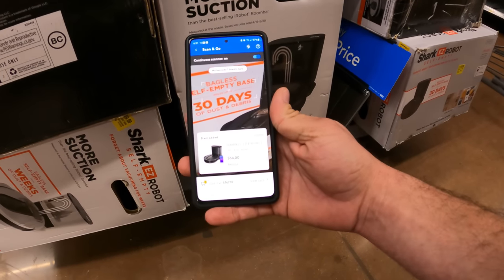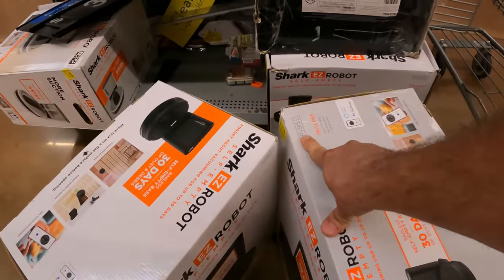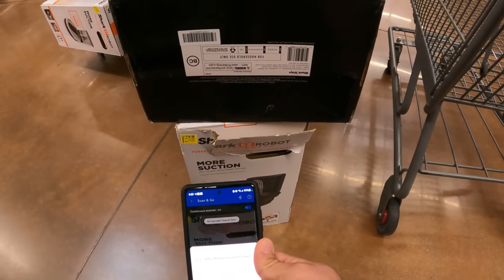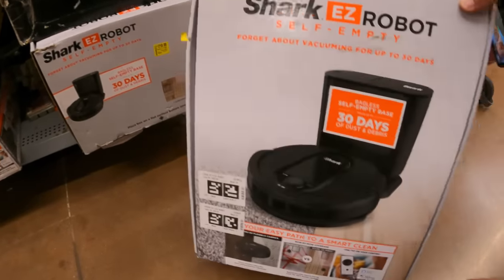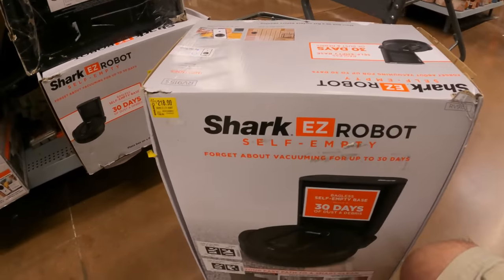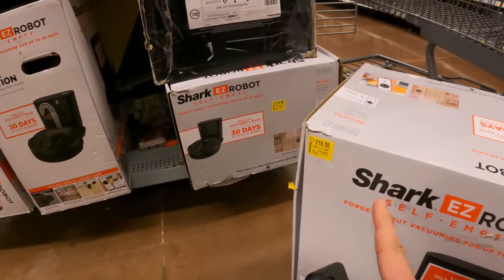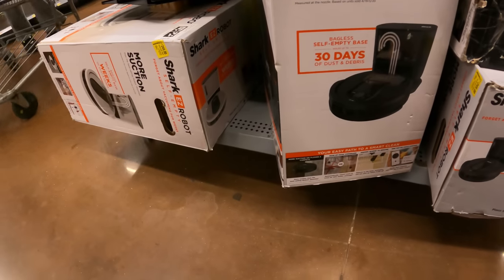The black one shows $64 — we're definitely grabbing this at the $64 mark. There are three total black ones but we have two different model numbers: RV915S and RV910S, so we need to double-check pricing on each. The RV910S is $298. It's the smaller RV915S that rings up at $64. If you come across the 915S this is the one at that $64 mark. There's also the white one which is RV913S. Make sure you're checking your store for all of these.